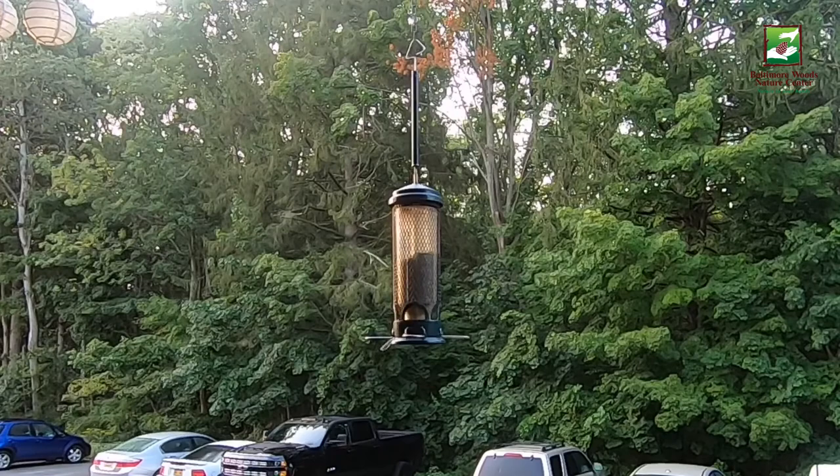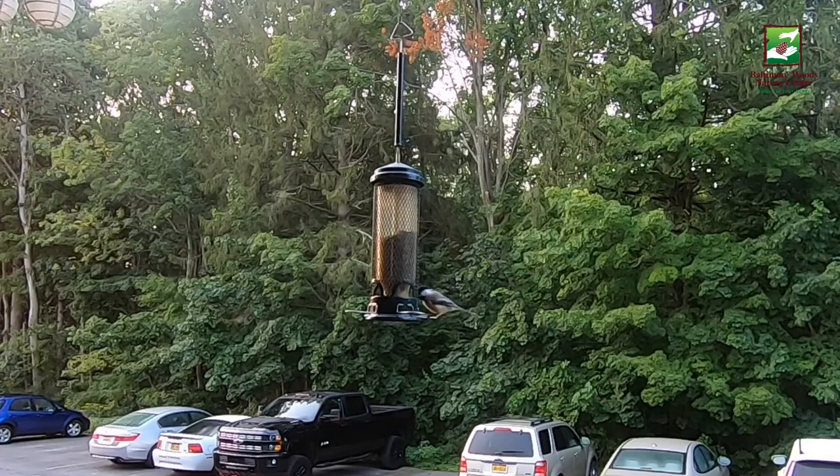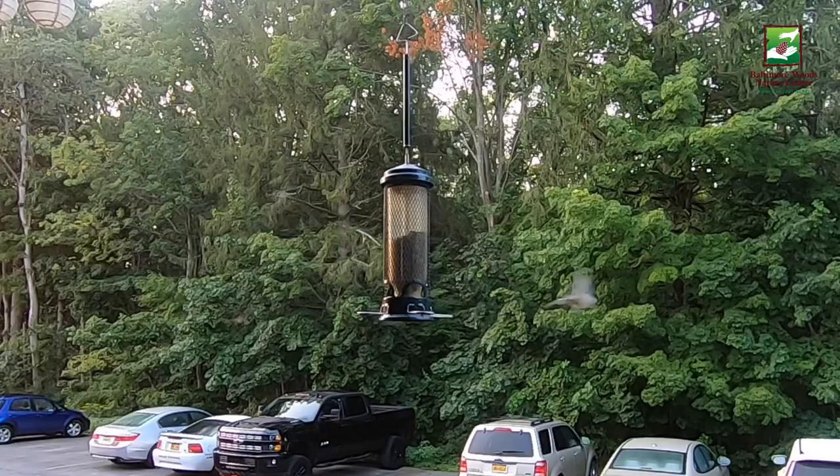Black-capped chickadees move quickly, frequently bouncing from one branch to another, and they're curious birds, making them one of the most common seen at a bird feeder. When a chickadee calls, it sounds like they're saying their name. Chickadees like this one hide seeds for food later — a chickadee can remember thousands of hiding places. Pretty interesting birds!